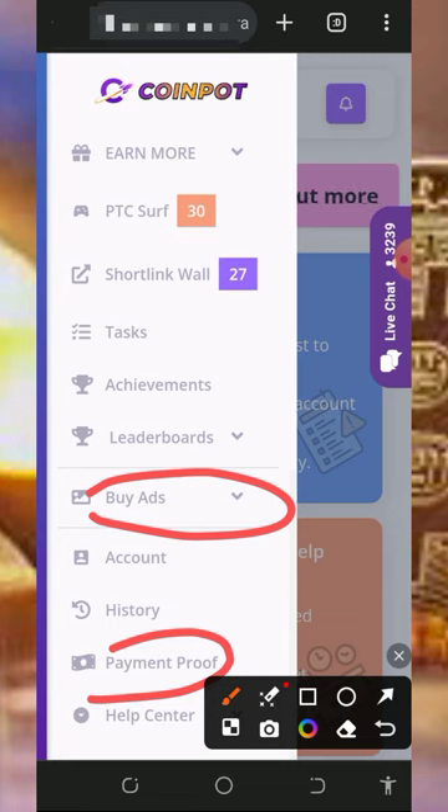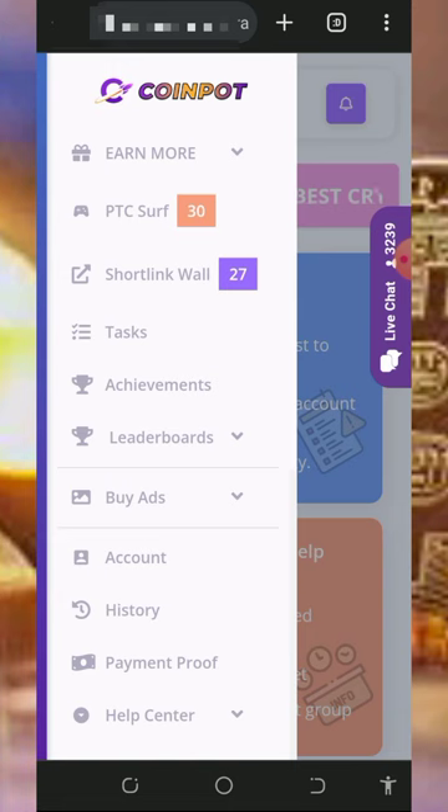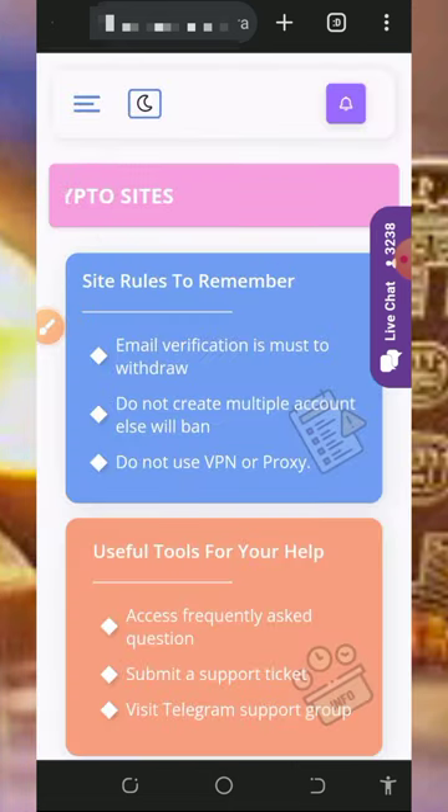Right here you can see the payment proofs going on on this platform. If you have any problem, contact the support — their customer care service will attend to you shortly. So that's all about this website and how it works. If you find this helpful, please like this video, subscribe to this channel, and turn on your notifications for the next video dropping on this channel. If you have any questions, comment below and I'll respond to you shortly. Thank you for watching and see you in the next video.